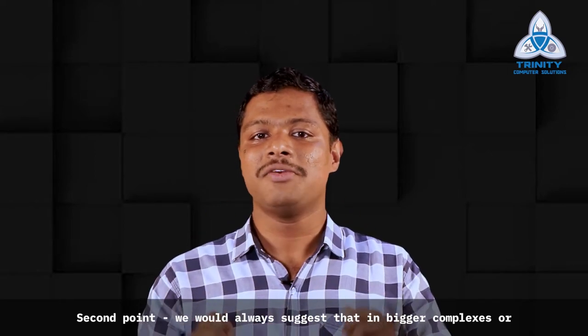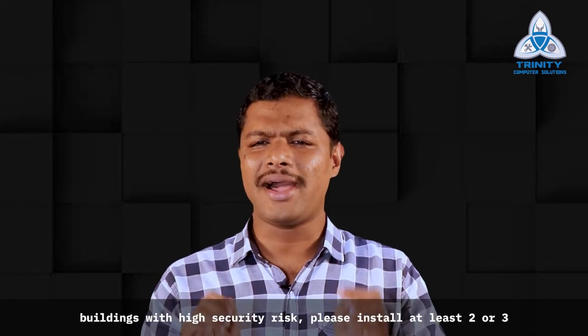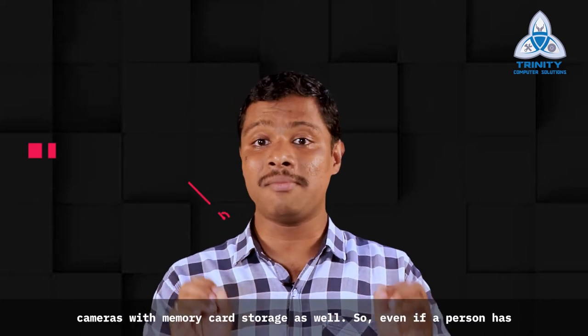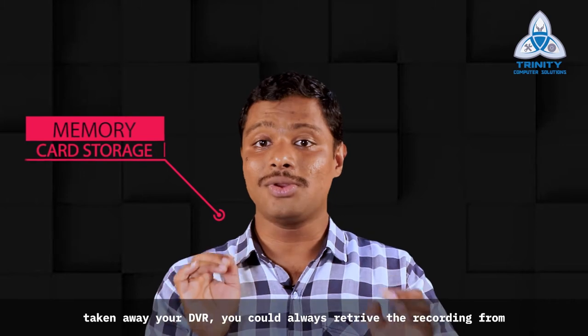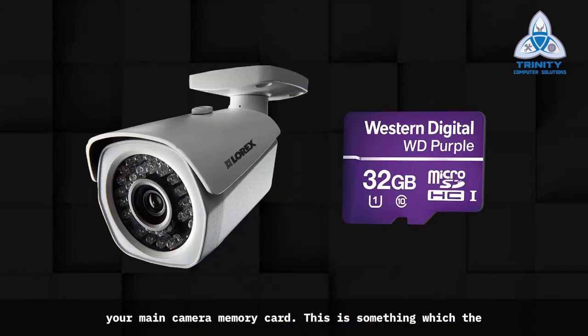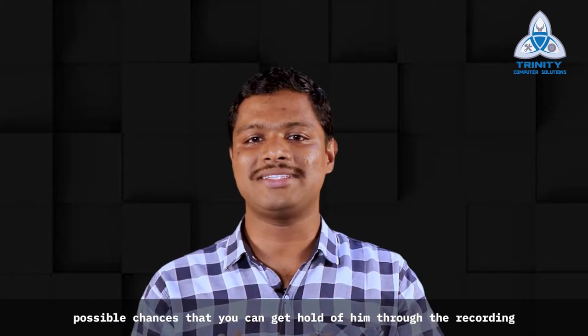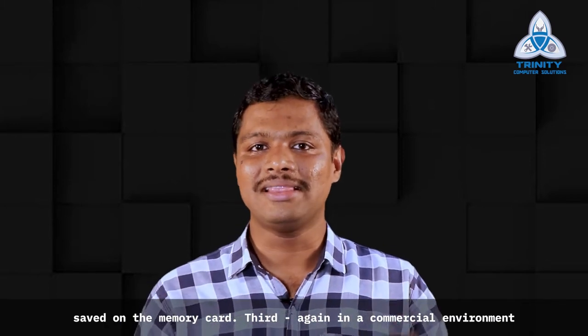Second, we would always suggest that in bigger complexes or buildings with high security risk, please install at least two or three cameras with memory card storage as well. So even if a person has taken away your DVR, you could always retrieve the recordings from your main camera memory card. This is something a professional burglar may not be aware of, and hence there are all possible chances that you can get hold of him through the recording saved on the memory card.